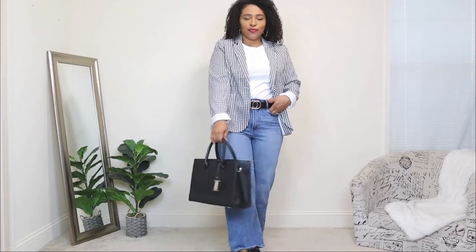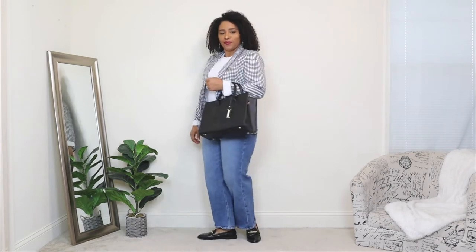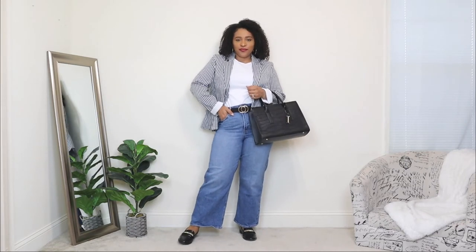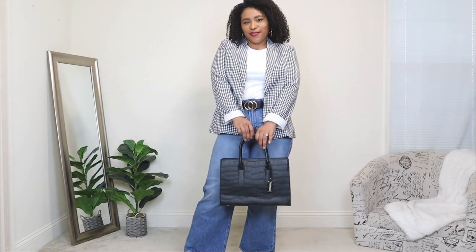I definitely feel like the loafers and the blazer go together really well. For the bag, I'm adding a black structured tote — I wanted to give this look a bit more of a structural feel, so a bag like this was perfect.